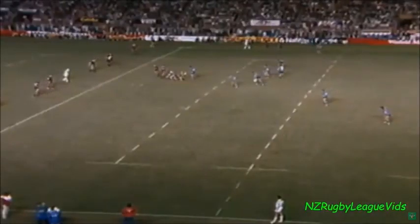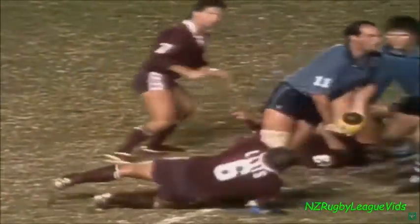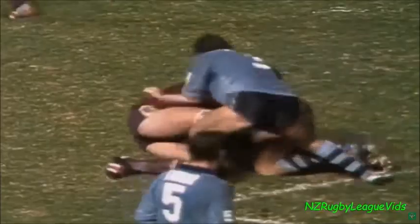He's now just 30 metres out. Simmons from dummy half, short ball for Tunst, able to offload to Sterling, now to Kenny — there's a gap there for Kenny. Kenny threw one, and finally put down 10 metres short of the line.